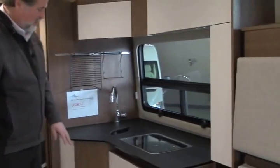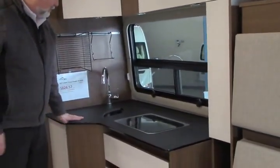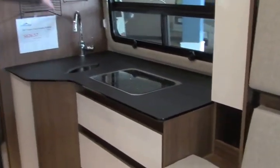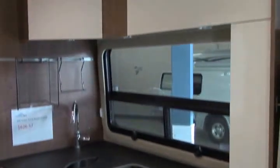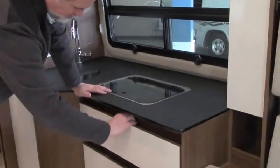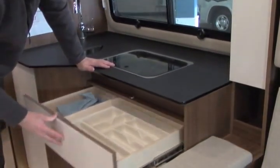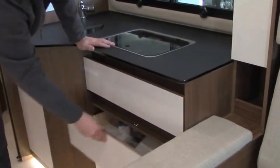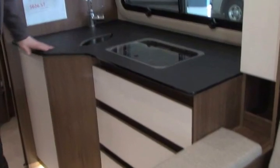Across from the storage cabinets and closets, you have your galley area — nice deep stainless steel sink. You've got some accessories here to help store away things for your kitchen, a two-burner stove, and then down below nice big storage drawers, again with the hidden latches. Plenty of storage in this kitchen.